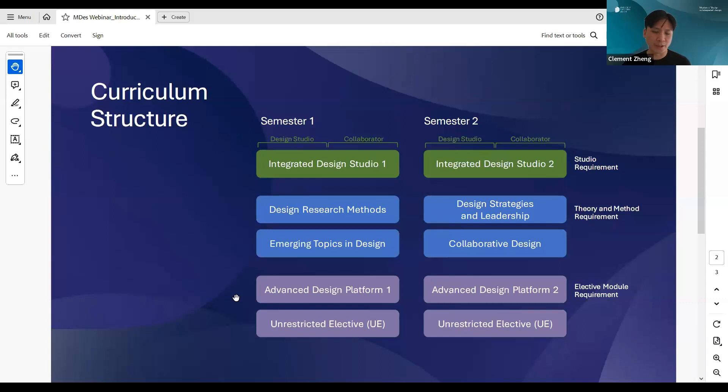Finally, we have the elective segments, where students get to pick and choose to make this Master's program suit their interests and goals. For instance, you could take an elective related to healthcare to better equip you to enter the healthcare design space, or an elective in creative technology to move into that space. The elective requirement gives students a little bit of wiggle room to customize the program based on their interests. Research is definitely one key component that we offer in this curriculum.